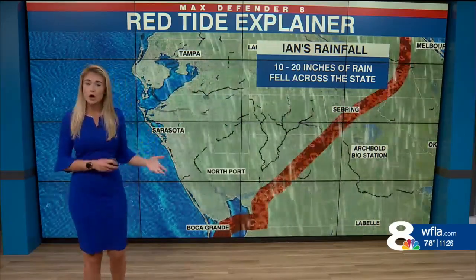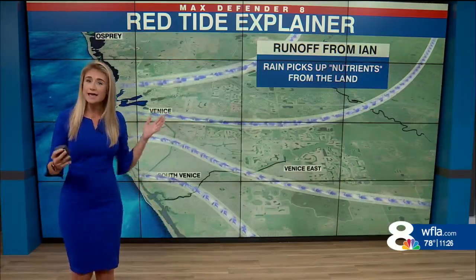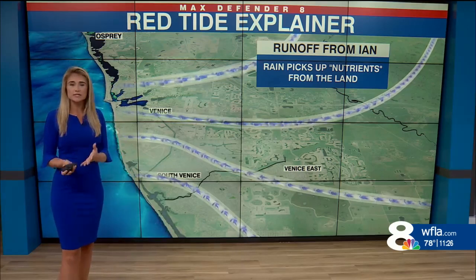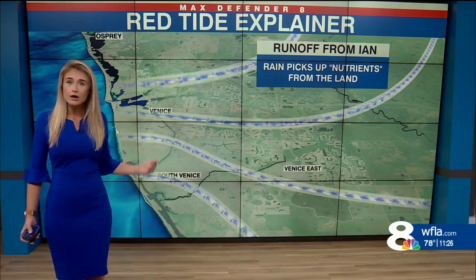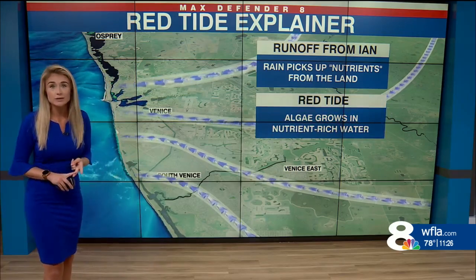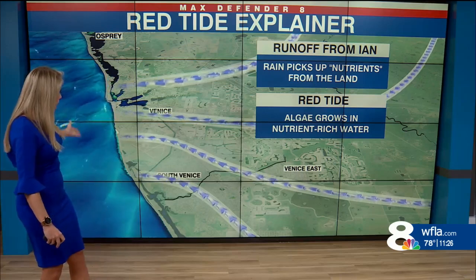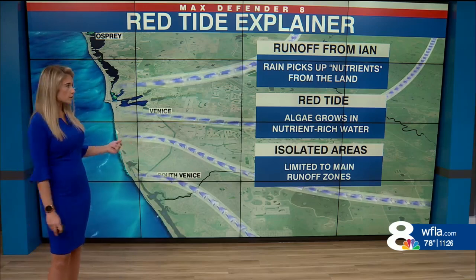And what happened to all of that rain? Well, it had to eventually try and make its way to the rivers. But as it's making its way to the rivers, it's running through a lot of dead vegetation, dead leaves, all those downed trees from Ian. Along the way, it's picking up nutrients from that decaying vegetation — things like nitrates and phosphates. And that's what the algae bloom feeds off of. So as the water makes its way out into the Gulf of Mexico, the algae starts to grow and feeds off of those nutrient-rich waters.